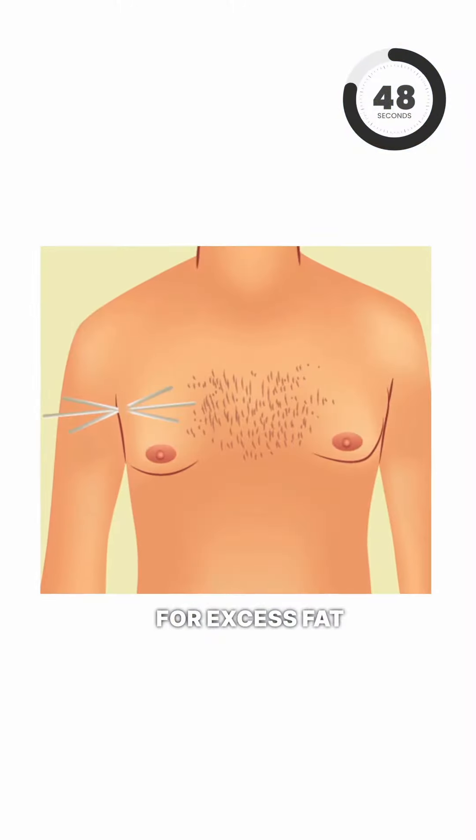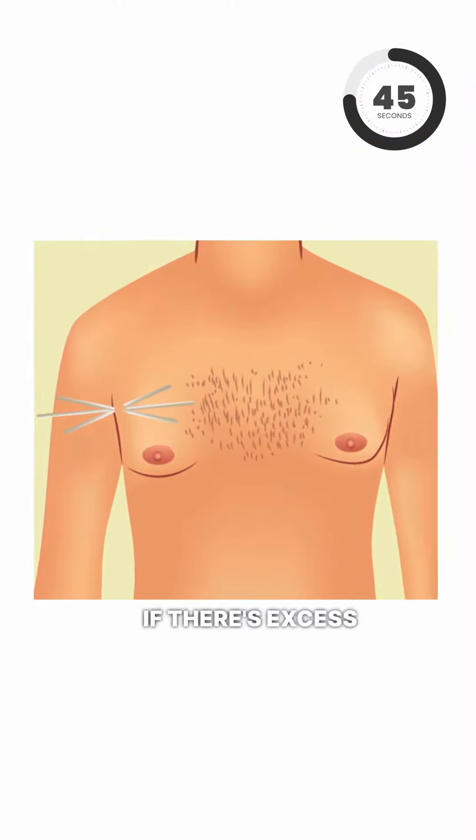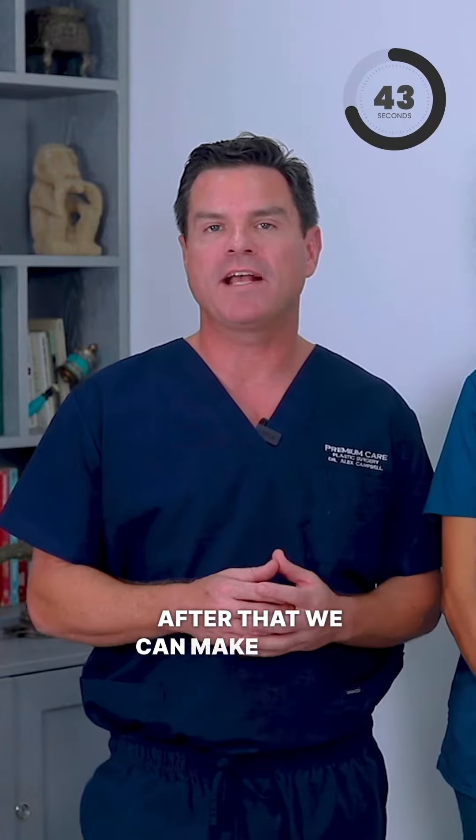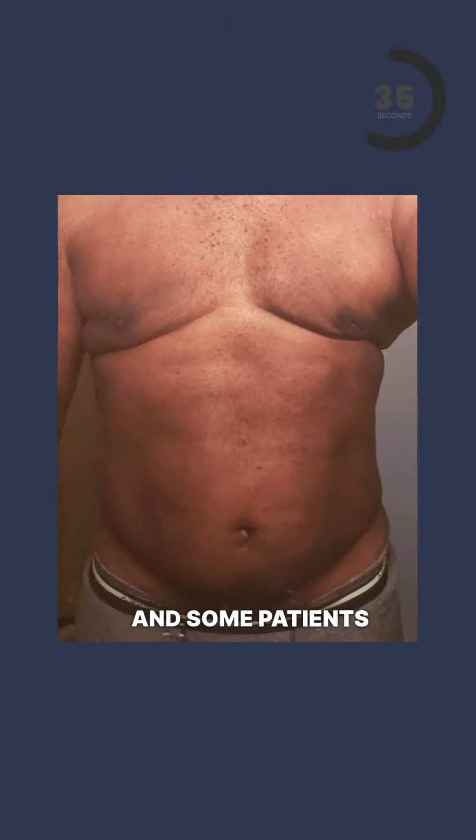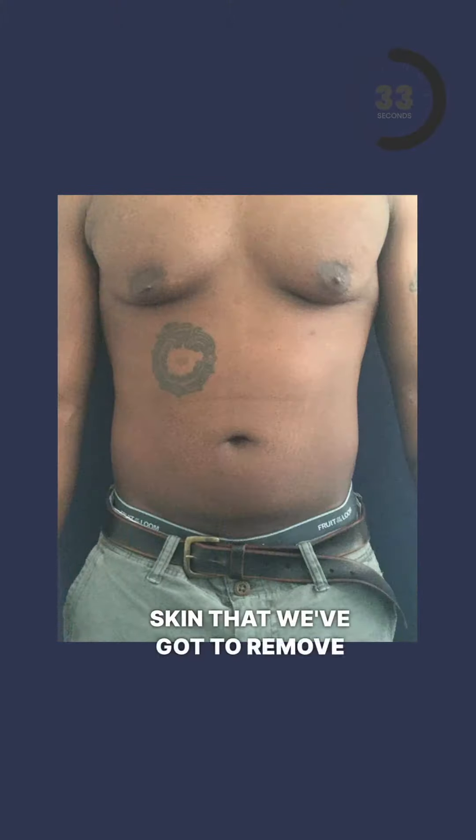The treatment for excess fat is liposuction. If there's excess glandular tissue after that, we can make a small incision at the bottom edge of the areola to remove that directly. And in weight loss patients, or some patients, we've got excess skin that we've got to remove as well.